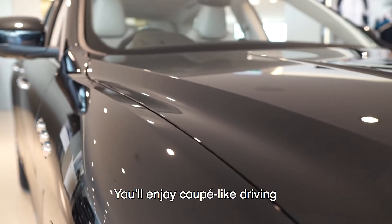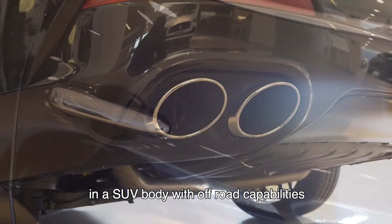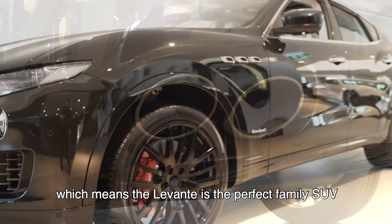You will enjoy coupe-like driving in an SUV body with off-road capabilities, which means the Levante is the perfect family SUV.